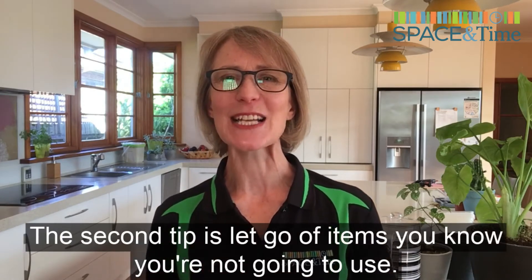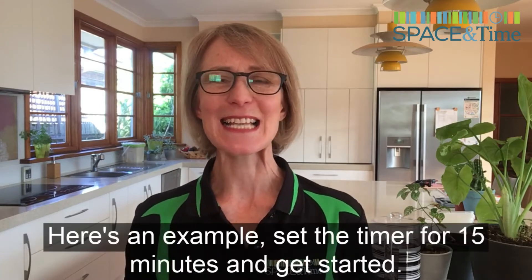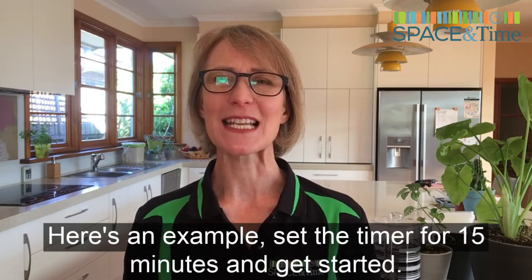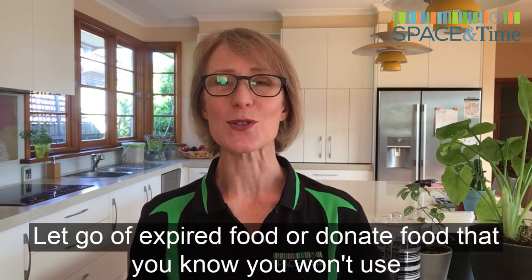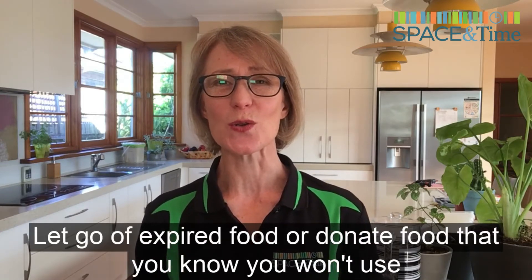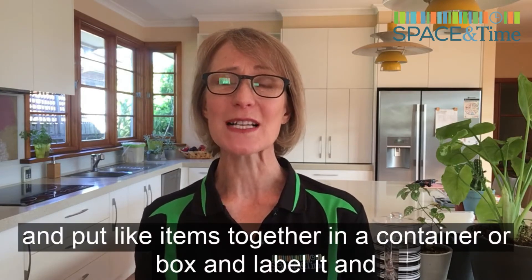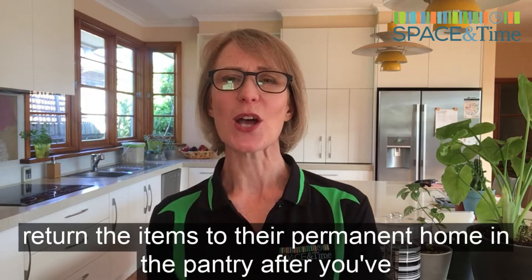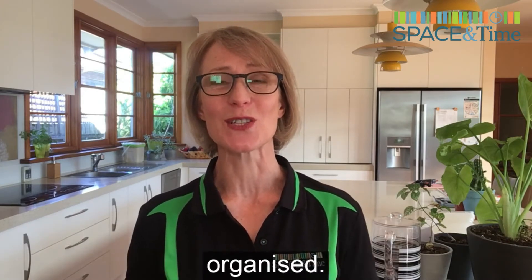The second tip is let go of items you know you're not going to use. Set the timer for 15 minutes and get started. Let go of expired food or donate food that you know you won't use, and put like items together in a container or box, label it, and return the items to their permanent home in the pantry after you've used it to keep yourself organized.